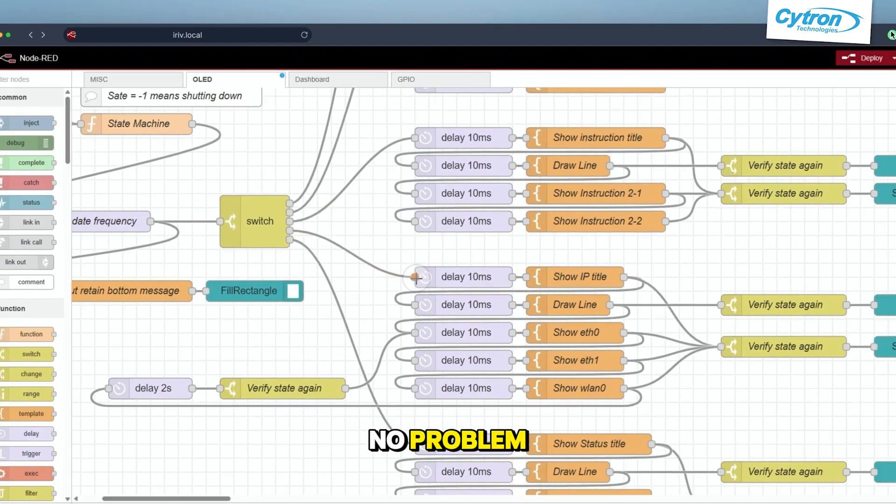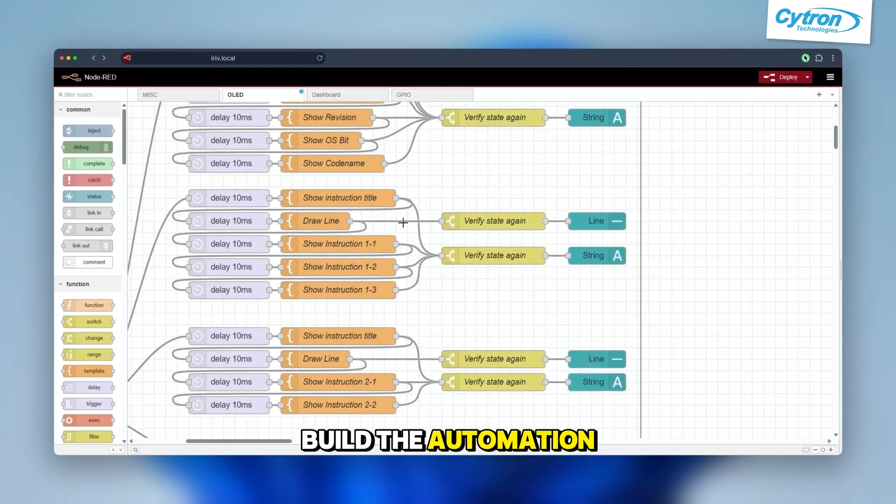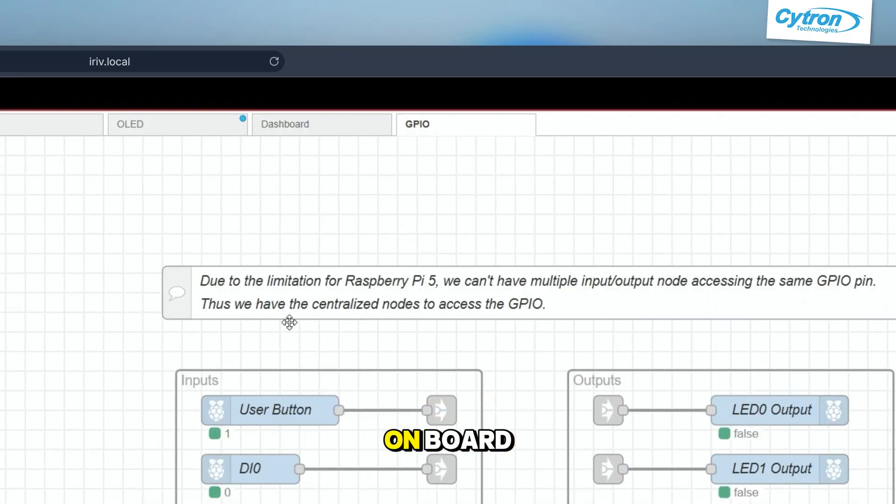You don't code? No problem. Build your automation visually with Node-Riff, already on board.